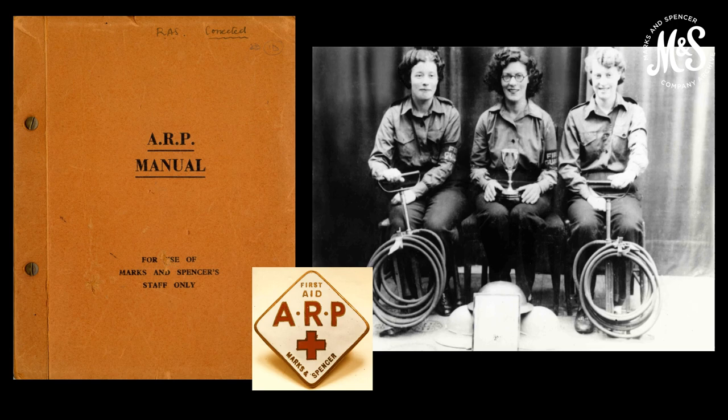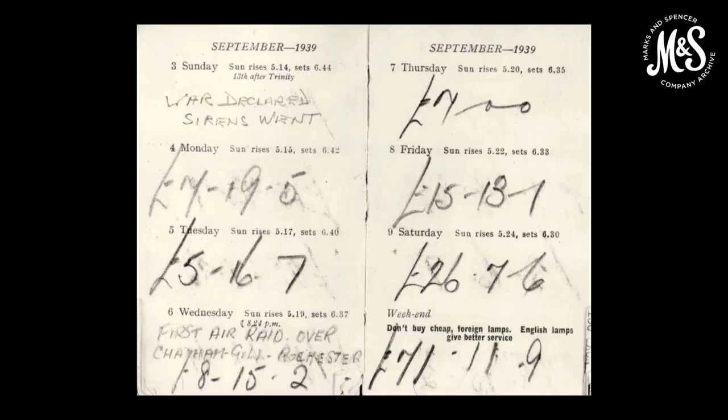Staff were also encouraged to join the territorial army. M&S allowed paid time off for staff to attend training. The outbreak of war on Sunday 3 September 1939 was recorded in the diary of Mr Rogers, who worked in our Eltham store. It says: 'war declared, sirens went.' On Wednesday 6 September, it notes the first air raid over Chatham, Gillingham, Rochester — though tragically this was not an air raid, but a fatal error in which RAF Spitfires intercepted and shot down two RAF Hurricanes, killing one of the pilots.